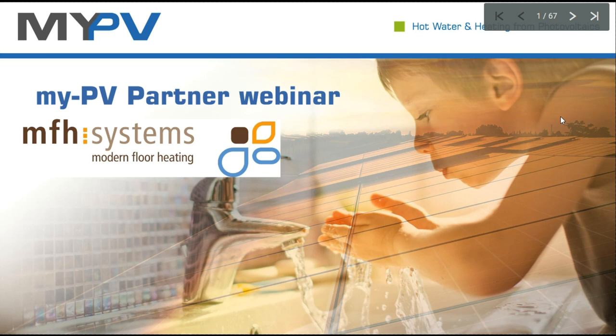This is a partner webinar, ladies and gentlemen. We do it together with MFH, which is a space heating manufacturer. We are focusing our solutions on electric hot water heating, basically photovoltaic powered hot water heating. And together we are presenting our solutions today. Thank you very much for joining us.